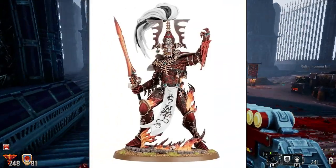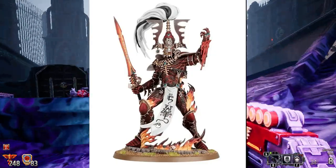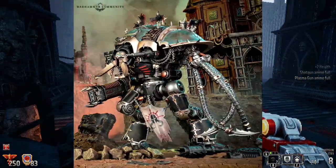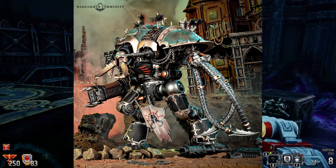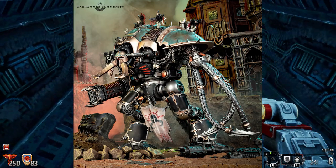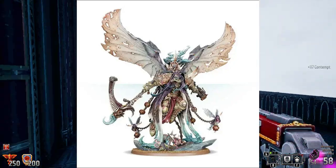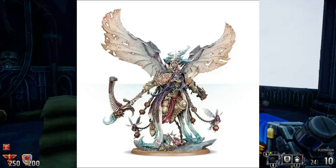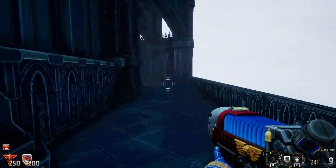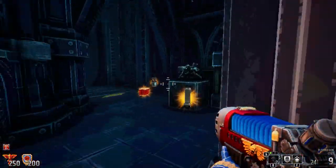Over the years, Games Workshop has carved out a remarkable legacy in the world of miniature gaming. Renowned for their meticulous craftsmanship and intricate designs, Games Workshop miniatures have captured the hearts and imaginations of hobbyists worldwide. With attention to detail and dynamic poses, they have consistently raised the bar, creating stunning visual representations of fantastical worlds. Whether collecting, painting, or engaging in strategic battles, Games Workshop miniatures continue to inspire and captivate hobbyists, fueling a passionate community of gamers and enthusiasts.